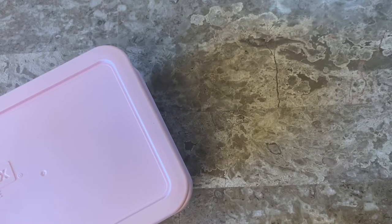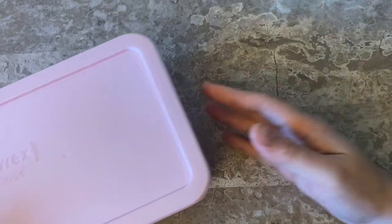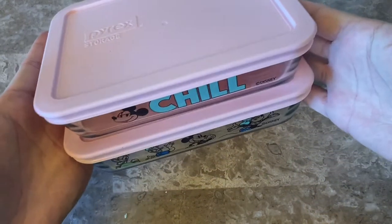Hey guys, welcome back to my channel! Today I have a small Dollarama haul — it's mainly household stuff with maybe one or two crafty items. If you're not into that, I totally get it — I'll see you in another video, but if you are, definitely stay tuned.